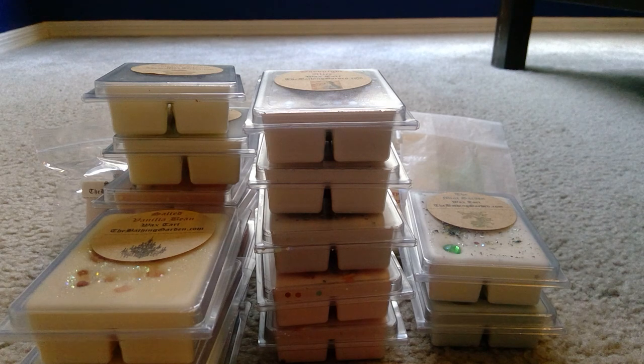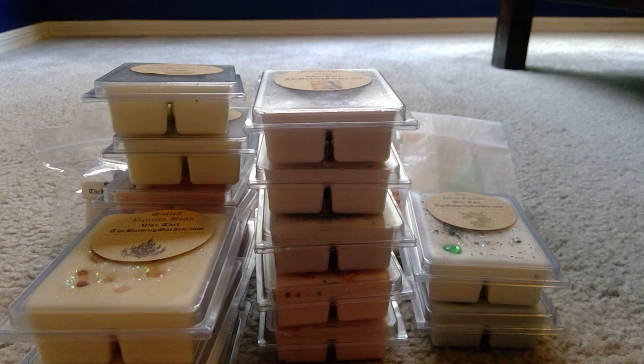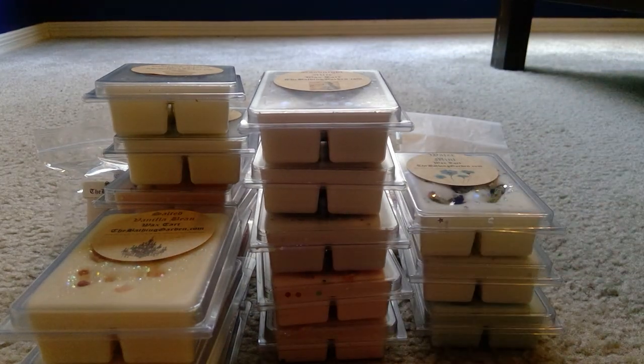Next is Water Mint — fresh air and water notes blend with crème de menthe, green peppermint, and light notes of vodka. Really interesting! You definitely get that menthol-y mint scent, and I almost want to say I do get the vodka note. It has dried flowers in it. Really interesting and good.